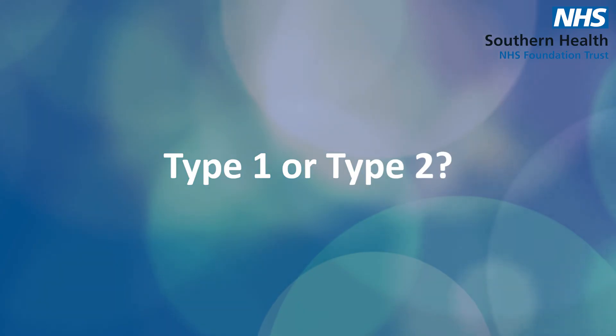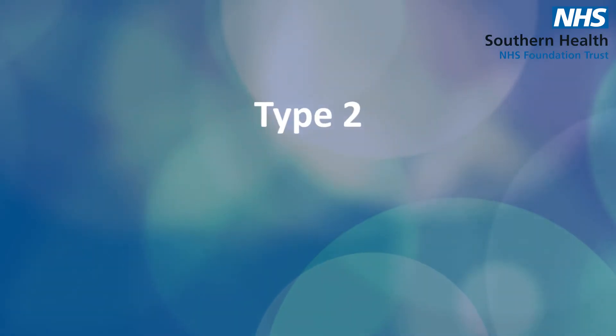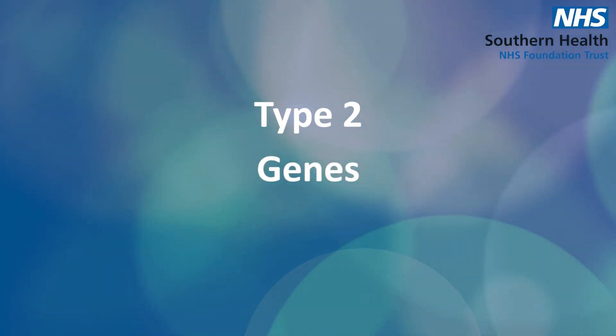Now I want to talk about the difference between type 1 and type 2 diabetes. We often get asked: is type 1 worse than type 2? If I've got type 2, will it eventually become type 1? It's really important to understand that they're actually two separate conditions.